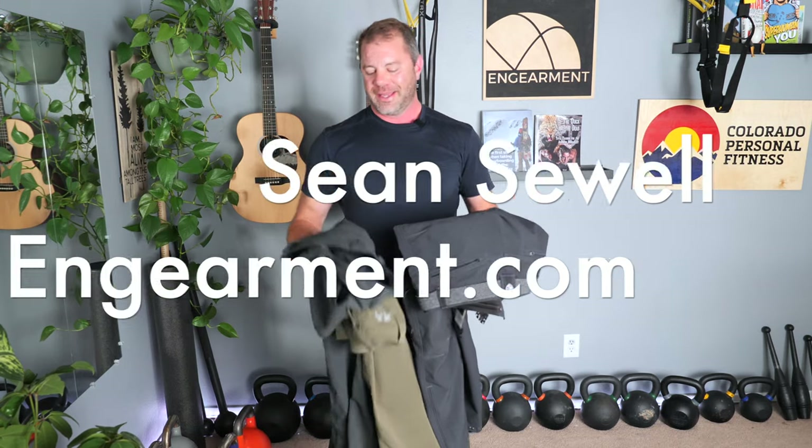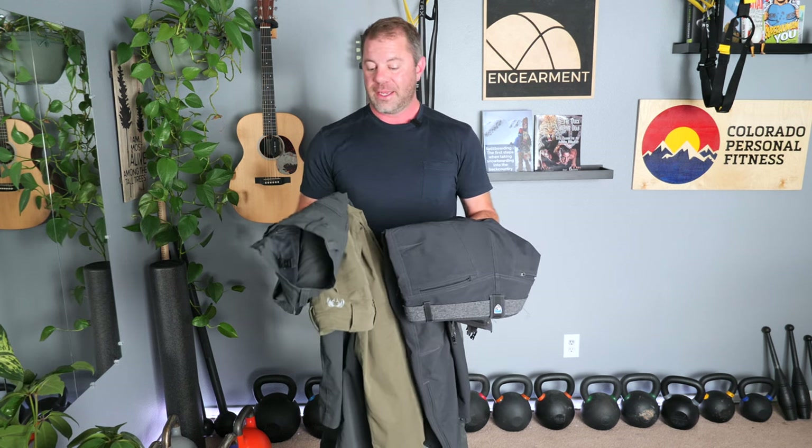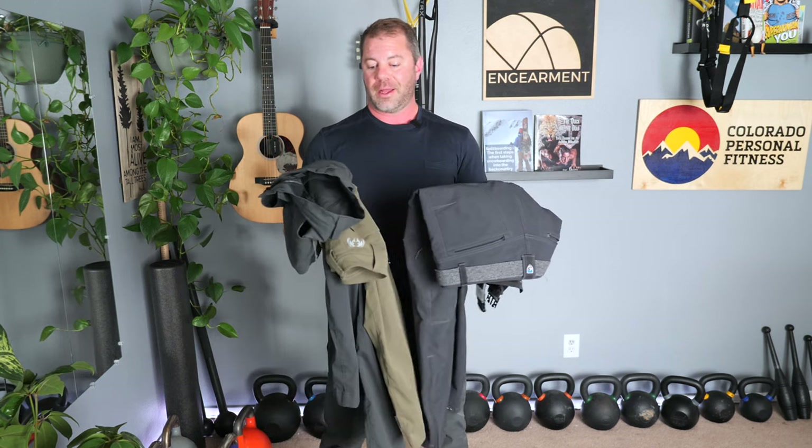Sean Sewell with Engamer.com. This is a comparison of my favorite four pants — three of them from Kuyu, one from Kool. They're all in the category of hiking pants, technical pants, soft shell pants, however you want to look at it. I'm going to go through the features, the functions, how I use them, and what I like about each one. They're all similar price points, around $120 to $140, so they're an investment, but I have glowing reviews on each one because I'm a big fan of all four.